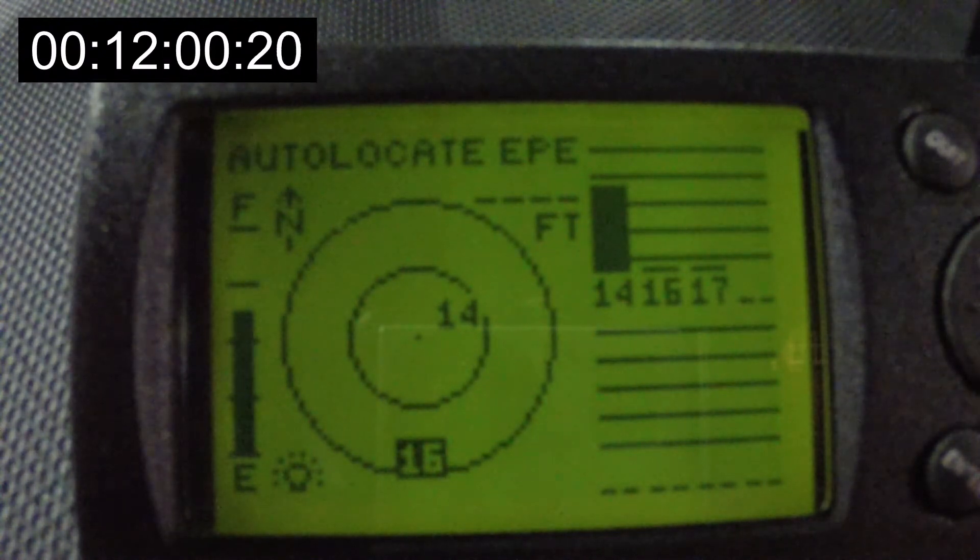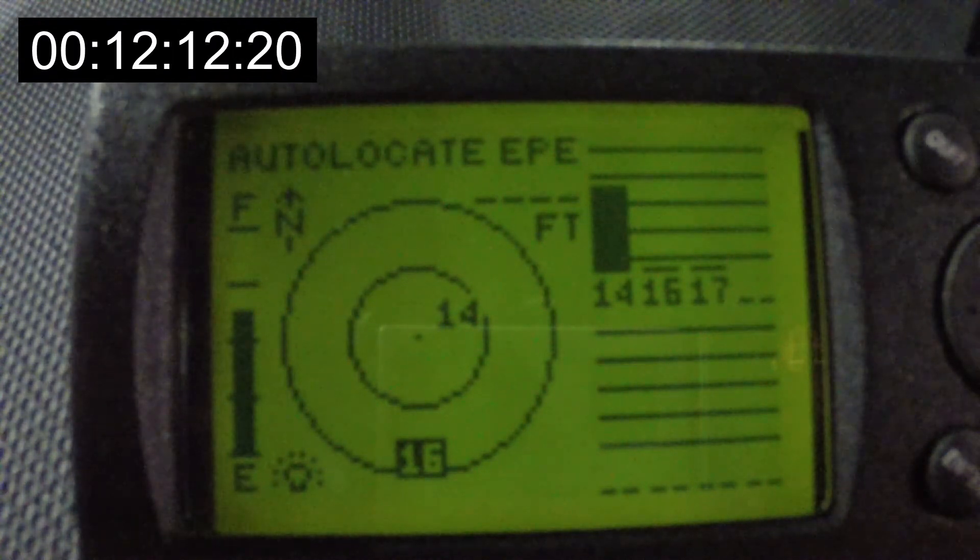It locked on to satellite 14. Now it's got an ephemeris — excellent. It can see satellites 15, 16, and 17. It's locked on to satellite number 14.